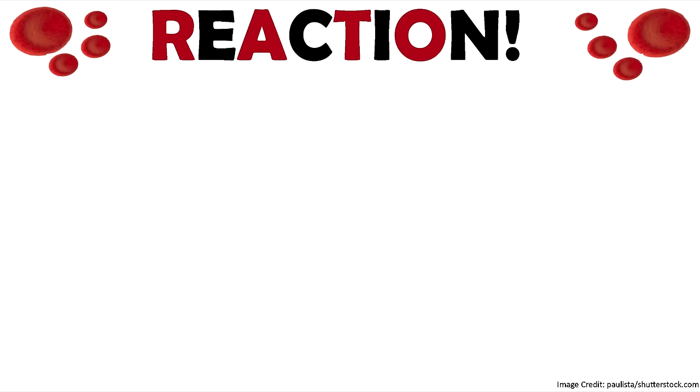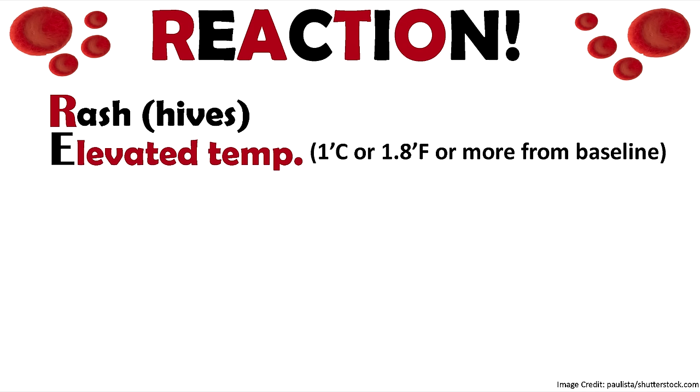To help remember the major signs and symptoms of a transfusion reaction, remember the word REACTION. R is for rash — they may have a rash or hives. E is for elevated temperature — look at that baseline temperature and ask yourself: has it increased 1.8 degrees Fahrenheit, or one degree Celsius from baseline? If so, think transfusion reaction.